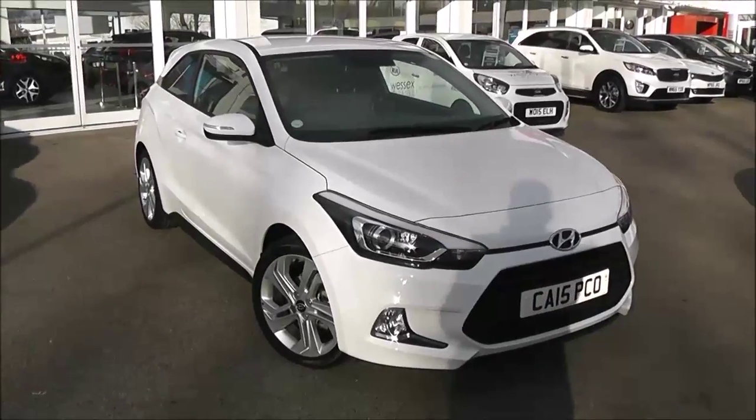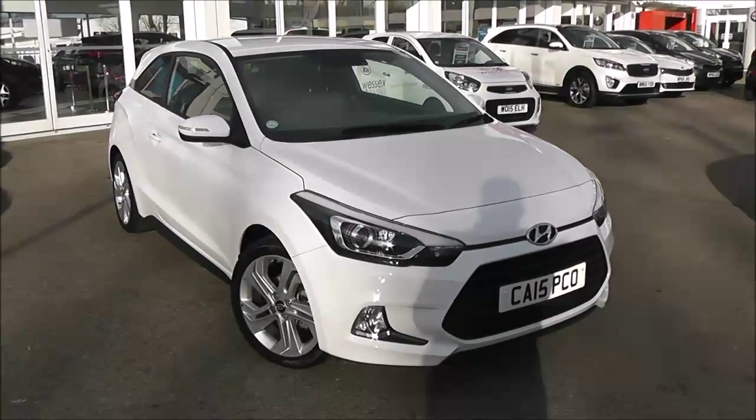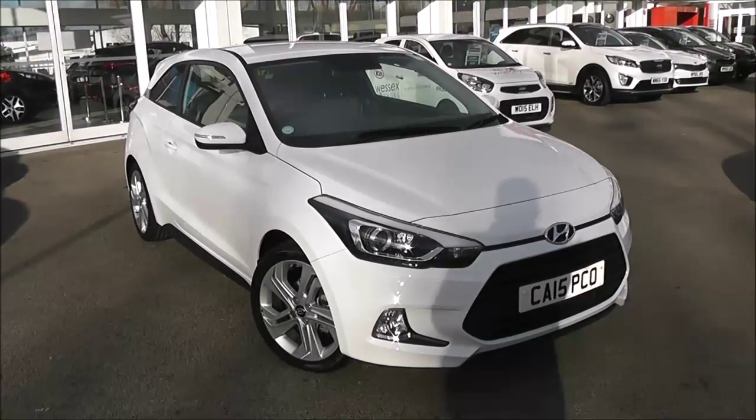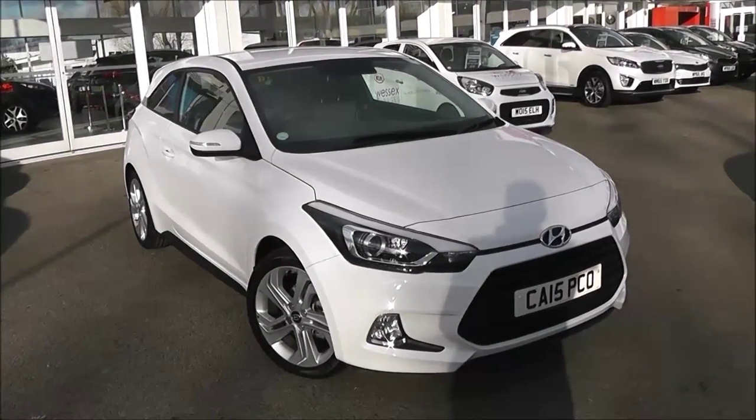Welcome to Wessex Garages Used Cars Online, here with the Hyundai i20 MPI Sport. This car is registered to a 15 plate, it's a 1.2 litre petrol with manual transmission, and it's finished in white.